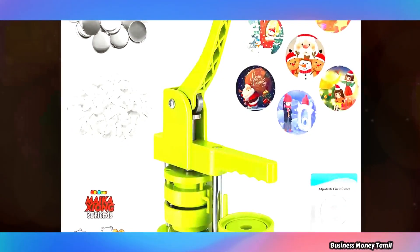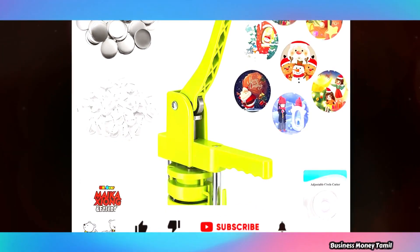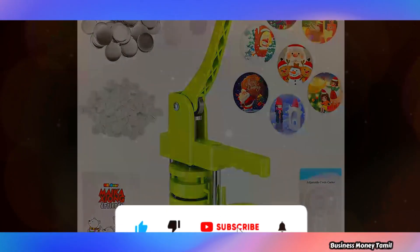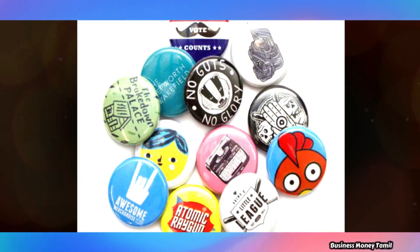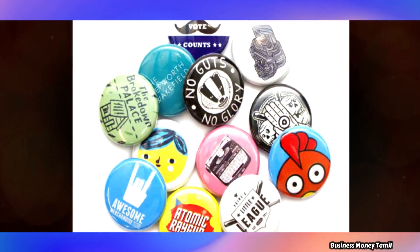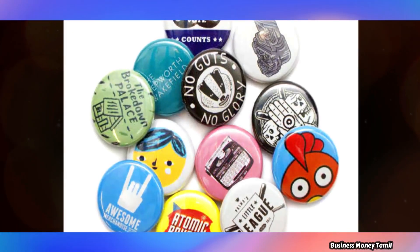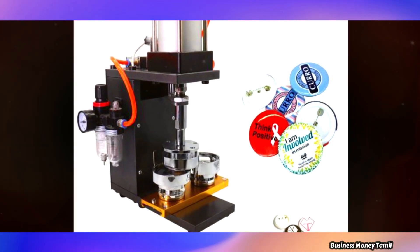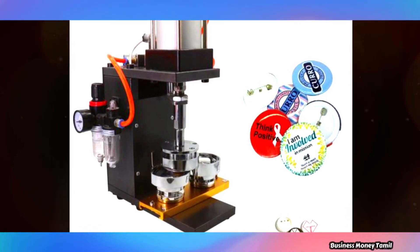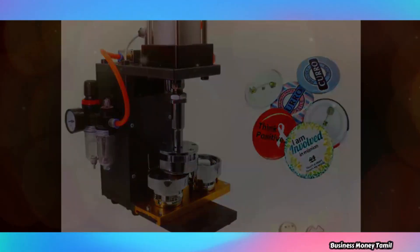Once the badge is ready, we can sell it at the market. We can also find buyers on online websites and online stores. This product is very trendy, and you can see the design details easily. You can also sell the products in schools and colleges.